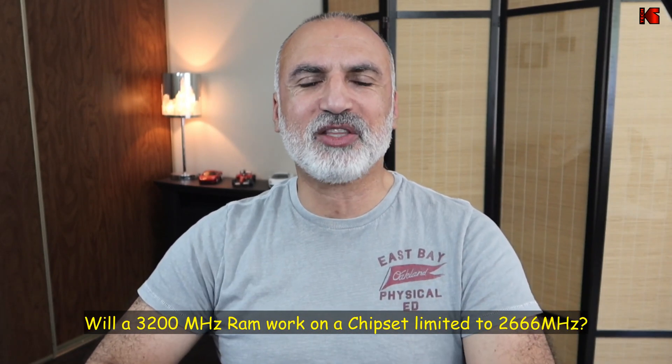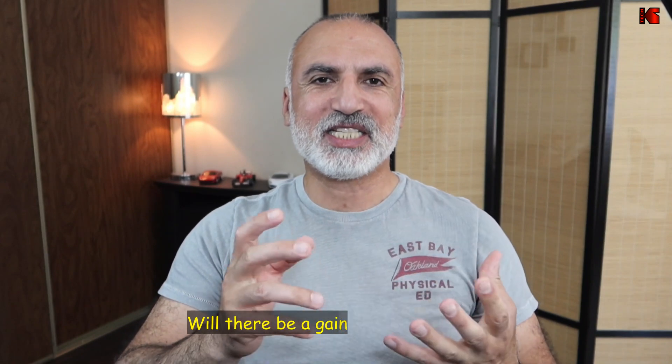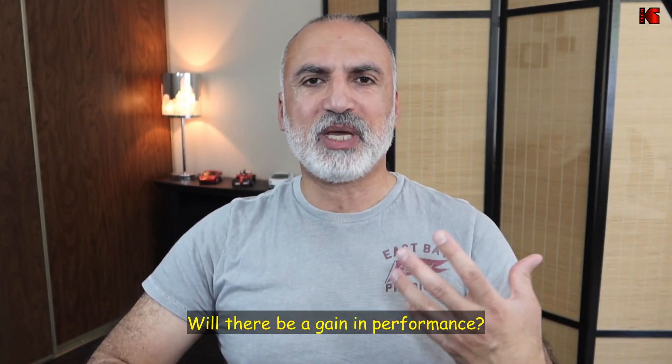I'll be answering two questions in this video. The first question is: will a memory with a 3200 MHz speed work on a motherboard with a chipset limited to 2666 MHz? The second question is: will this memory give better performance? To test this, I'm going to measure frames per second in some games and also perform a UserBenchmark speed test.